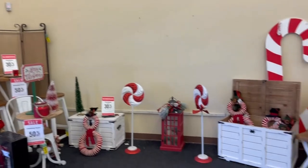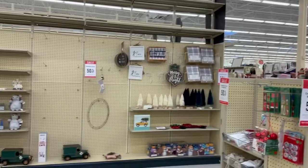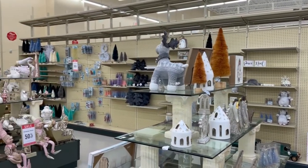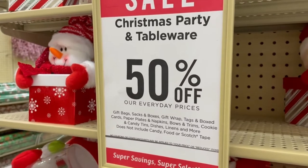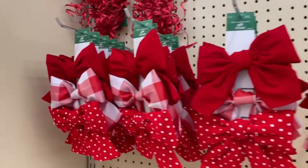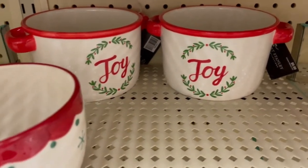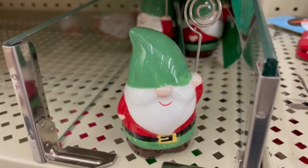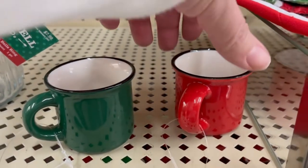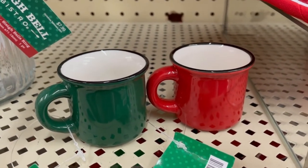Our next stop is Hobby Lobby. I can't believe it — I was here right before Thanksgiving and there were just aisles and aisles of stuff, everything was half off. I thought it won't be half off in December, so I better get it before Thanksgiving. But everything is still half off, and their aisles are just cleaned out. There's quite a bit of cute stuff but they are low in stock. They usually have a lot of cute little mugs — I see these sold a lot with Cricut writing on Etsy.